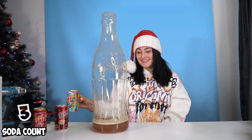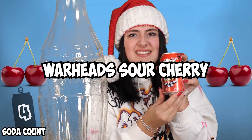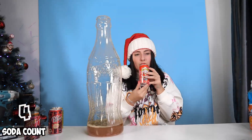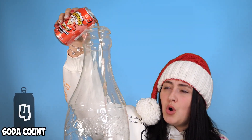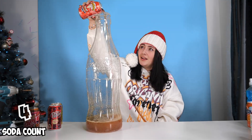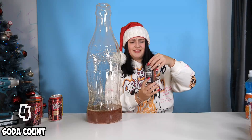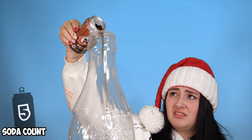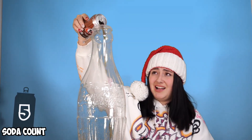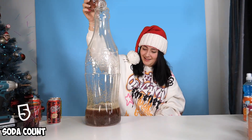This is going to be great. Smell it - how does it smell? It smells pretty good. The next flavor is Warhead Sour Cherry Soda. That is so sour! Wow, that's filling up quite fast.